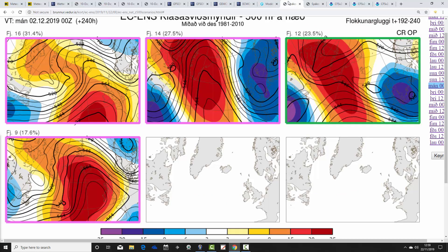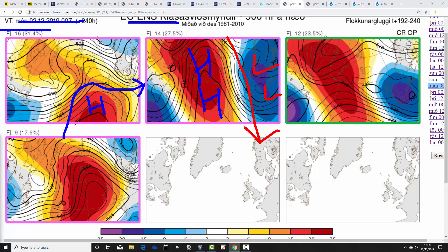These are the options on the table within the ECMWF ensembles for day 10, the 2nd of December. 16 members have a ridge of above-average heights to our southwest — a drier and milder solution with winds from the west or southwest. 14 members have a mid-Atlantic ridge extending up to Greenland and a deep trough of low pressure to our east, which would turn the wind to the north — cold and wintry on that solution by day 10.